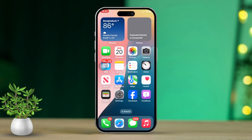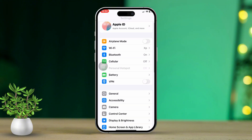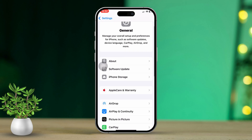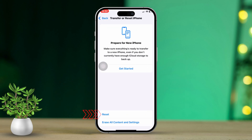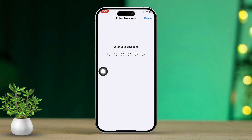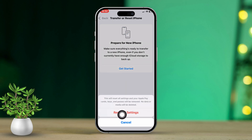Solution 5: Reset your iPhone settings. First, open the Settings app once more. Then scroll down and tap on General. Next, find and tap on Transfer or Reset iPhone. Now select Reset All Settings and confirm by tapping Reset All Settings again. Your settings will now be reset and this issue should be fixed.